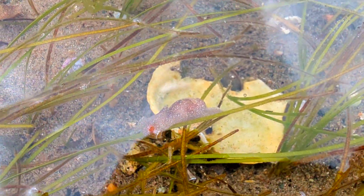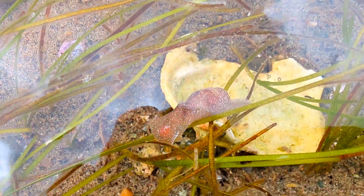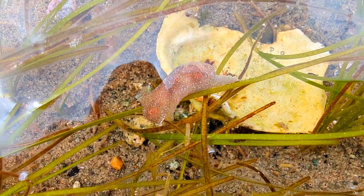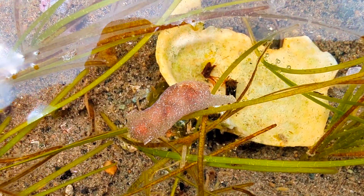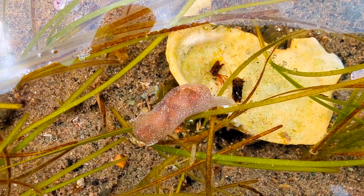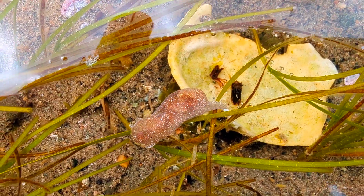Their shells, ranging in colour from light brown to almost translucent, are truly a marvel to behold. Topped with a rusty brown or yellowish-orange periostracum, these shells are like delicate works of art from the sea.